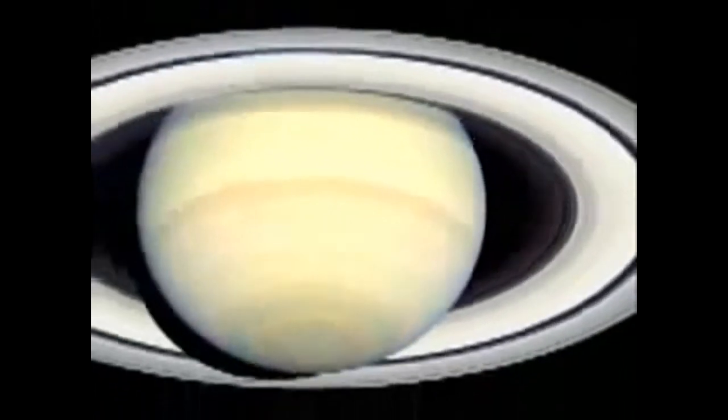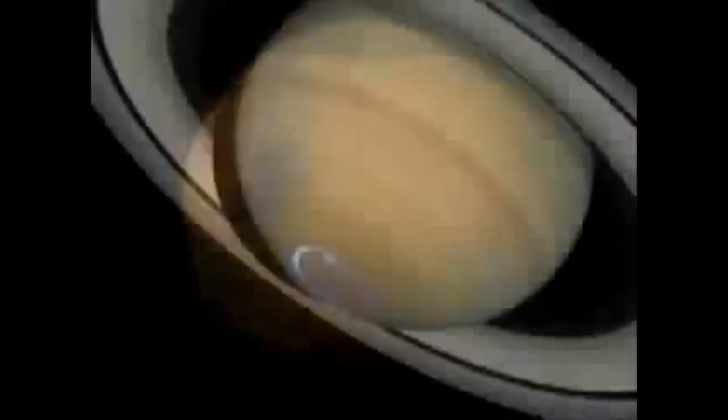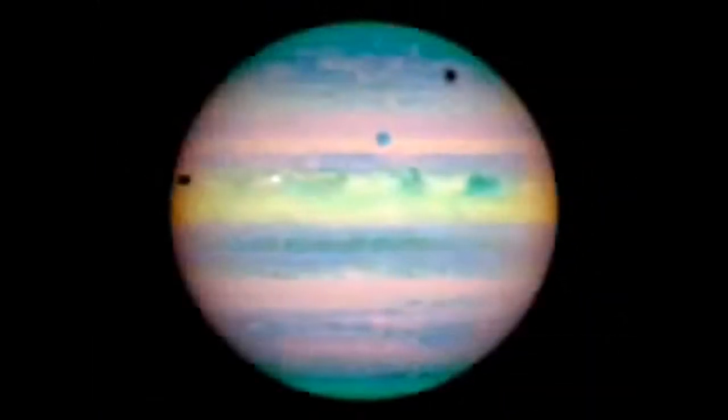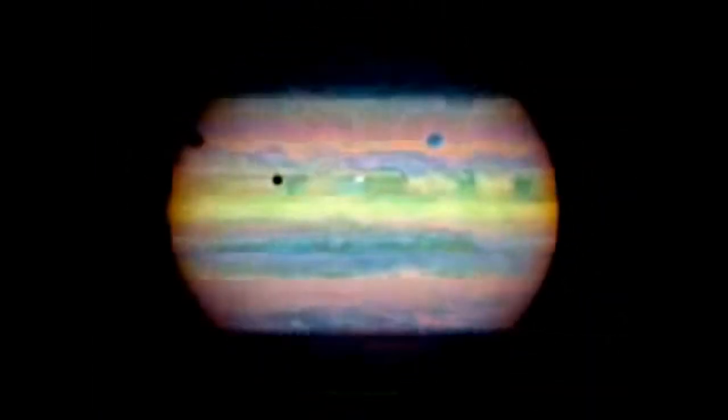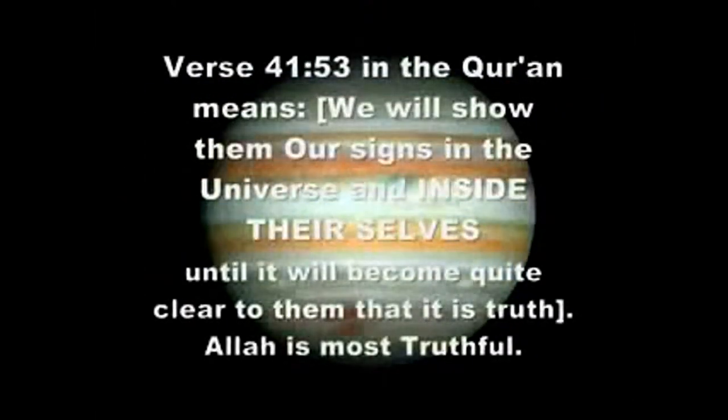Planets are captured with details revealing their complex weather systems, violent sandstorms, the dazzling light of auroras, and the rhythmic dances of moons and their shadows. Hubble gave us a ringside seat to viewing a one in a million comet collision with giant Jupiter.